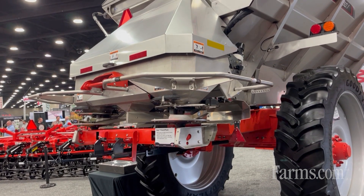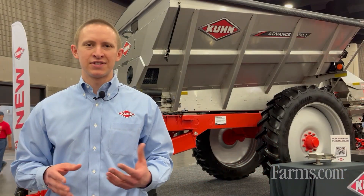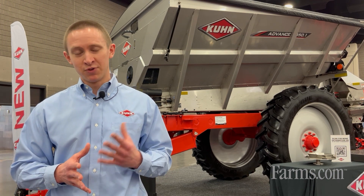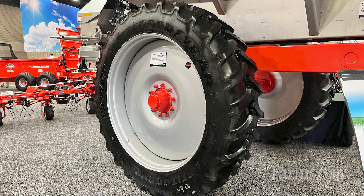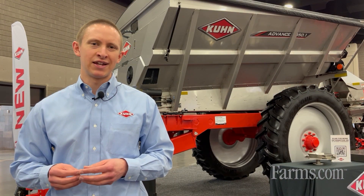We also have adjustable axles which give us three different spacings: 80-inch centers, 90-inch centers, and 120-inch centers, allowing us to get into different row crop spacings for in-season applications such as top-dress urea in standing corn. We also have three tire options: a 380/105 R50 for narrow rows, a 480/70 R54 — seen here behind me — for 30-inch rows, and an 870 R38 flotation option for operators spreading out of season, whether in the fall or spring before planting.